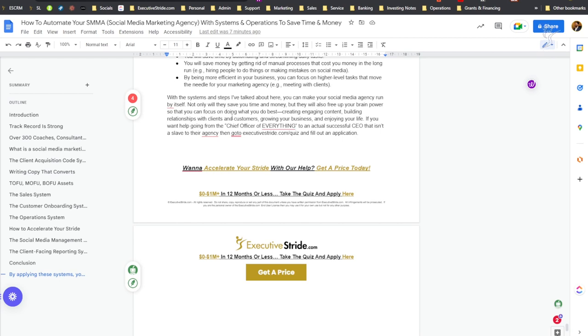We all go into entrepreneurship not just to make money, but because you want to live a meaningful life — have some free time, travel, vacation with your family, put your kids through a nice school. That's why we all got into it. If you want help going from the chief officer of everything to an actual successful CEO who isn't a slave to their agency, then go to ExecutiveStride.com/quiz and fill out an application.